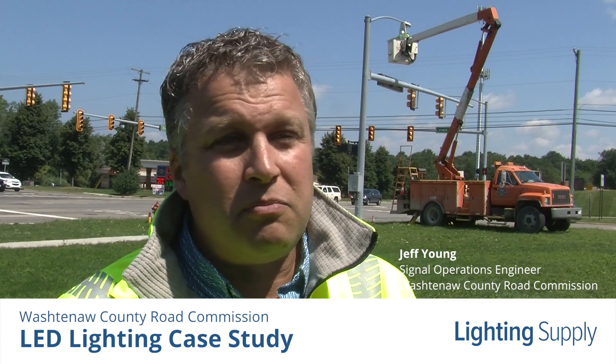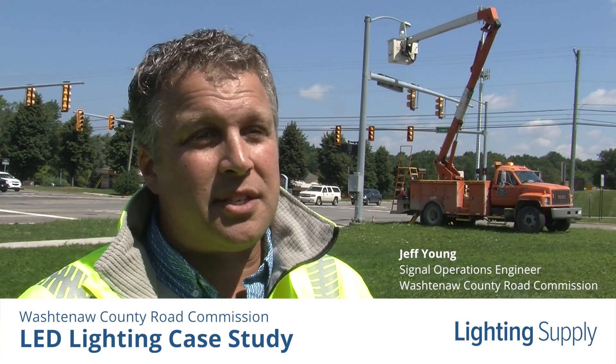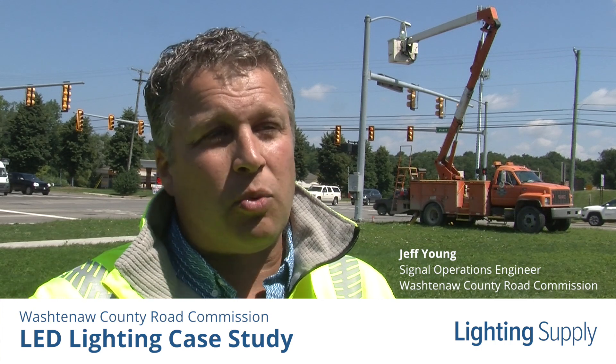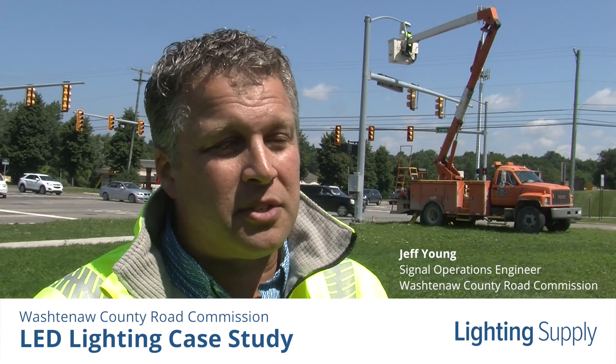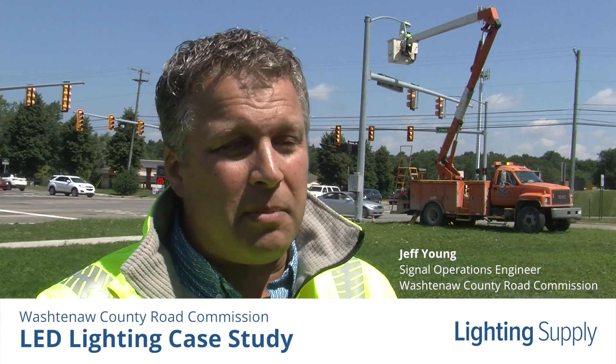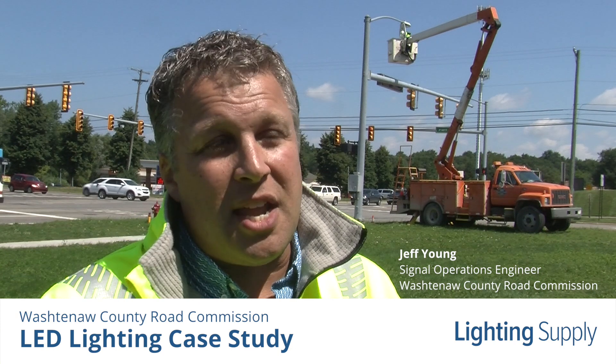If you're thinking about holding off on a project because you don't have current funding, my recommendation is to get with Lighting Supply and talk with Tom. He'll run through the numbers, all of their specifications, different manufacturers, and really be able to narrow that down on your return on investment. That brought a lot of light to me and this project.